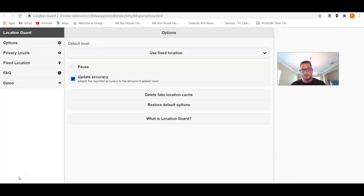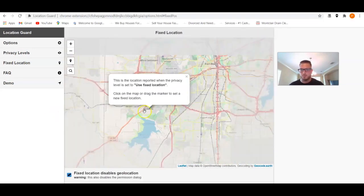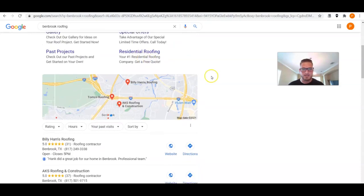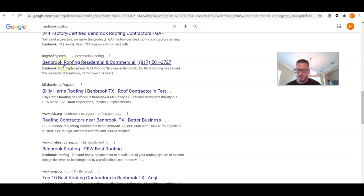First, before I show you how to optimize it, I want to show you the results. I'm in Location Guard and the city we're targeting is Benbrook — a city inside of Texas. I've fixed a location point in Benbrook, right outside Fort Worth. I changed my location to Benbrook, ran the keyword 'Benbrook roofing,' and we've got Facebook, JF — a large single company — at number three, and we're right here.